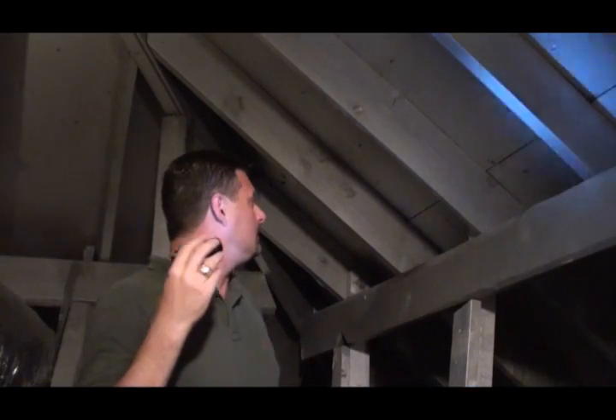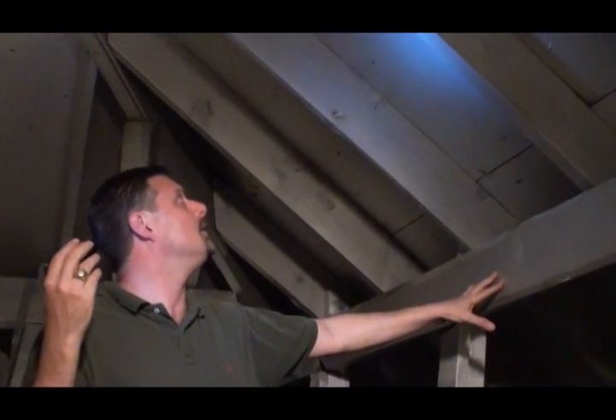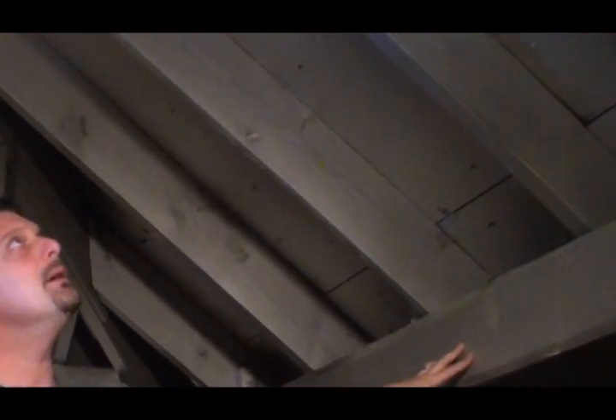Another way to lower your energy bill is to prevent your attic from heating up in the first place. A radiant barrier is an aluminized coating that is sprayed onto the roof decking and reflects the sun's heat, keeping your home's attic cooler.